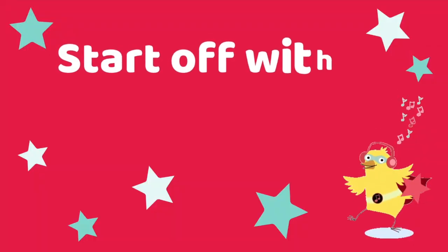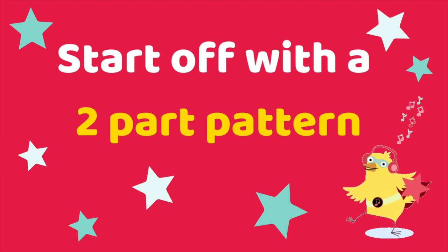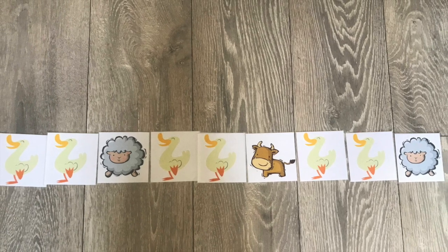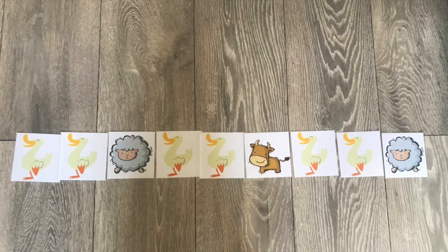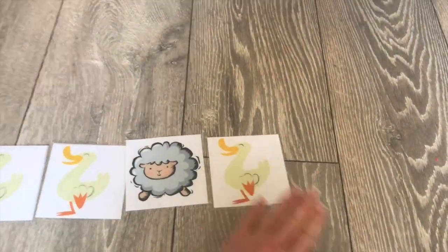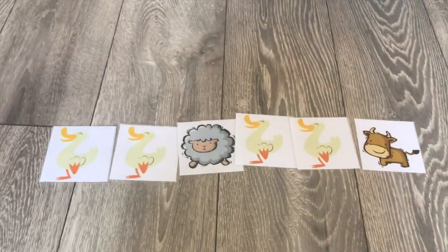Start off simply with two animals in a simple pattern, introducing more complicated patterns every time you play. This is one of those phonics preschool activities that your children are going to want to make their own. Whether they carry on playing with the cards or toy animals, they'll love making up their own farm animal patterns for plenty of pre-phonics practice.